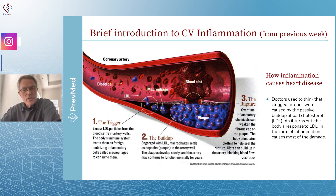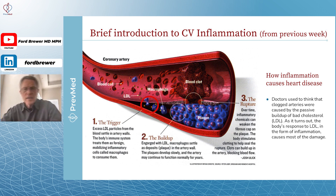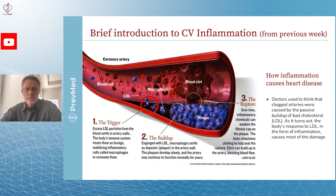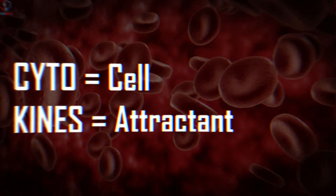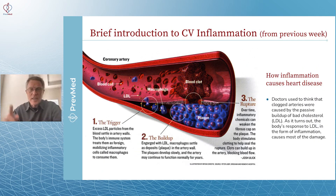It starts with macrophages. We'll also talk about some of the other immune cells, but macrophages recognize the LDL. They go in, they begin to get engorged eating up this LDL, and then they start to activate. They start to release cytokines — 'cyto' meaning cell, 'kine' meaning attractant — so they attract more inflammatory cells. And that's why it's a spiral, not just a circle.